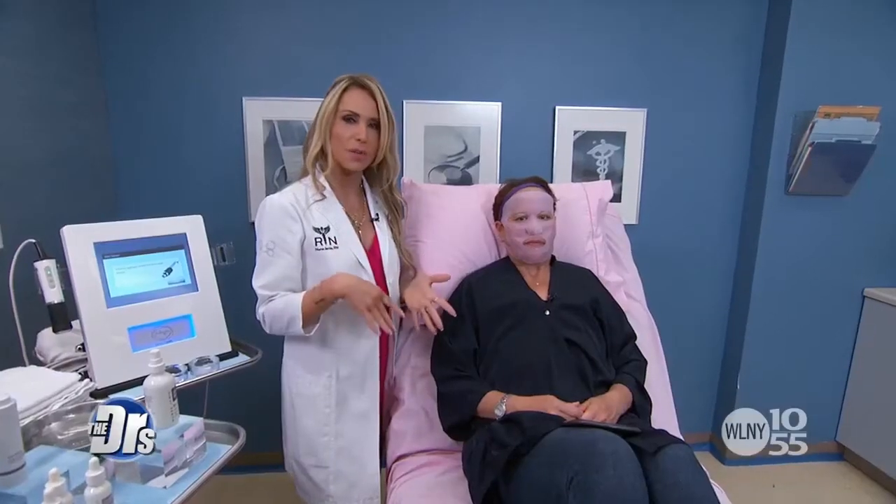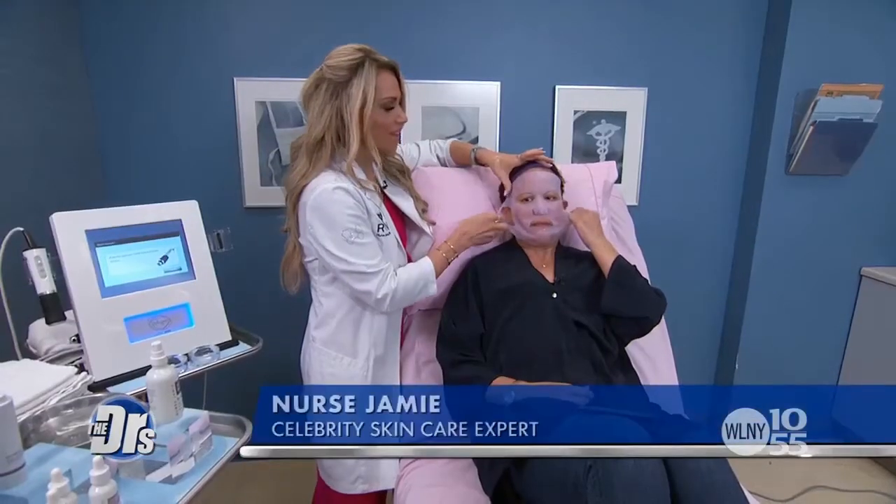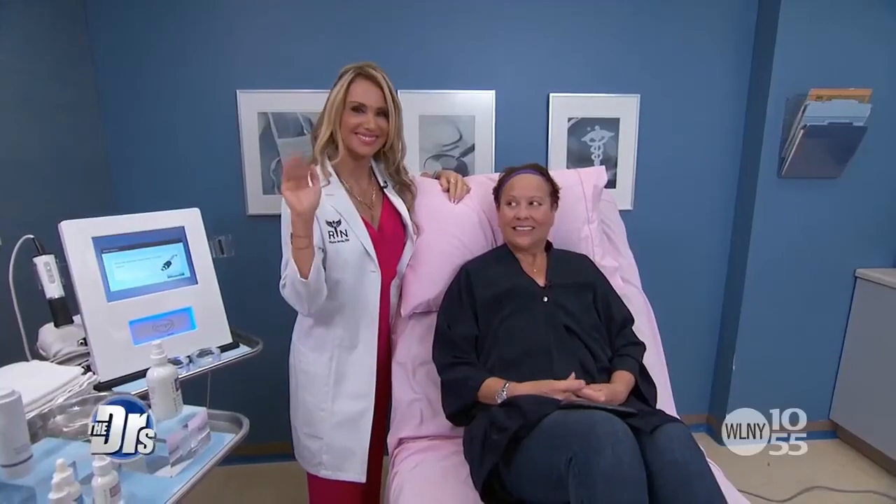For our viewers, how much would this particular facial cost if they came into the office? It's around $250 to $300 depending on whether you do the add-ons with the oxy pods. As for candidates, since you're not penetrating the skin, I'd say most skin types would benefit from this treatment. We know you've been through a lot, Veronica — glad you're able to be here today. Your skin truly is glowing. Thanks for coming on, and nurse Jamie, thanks for sharing.